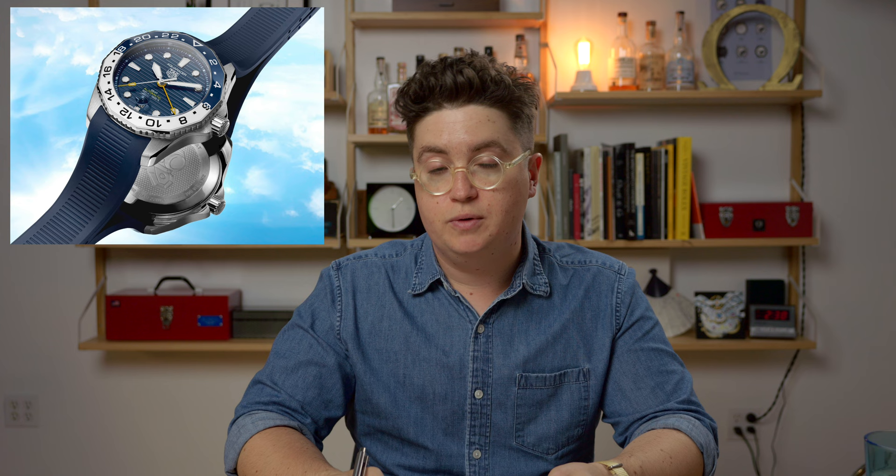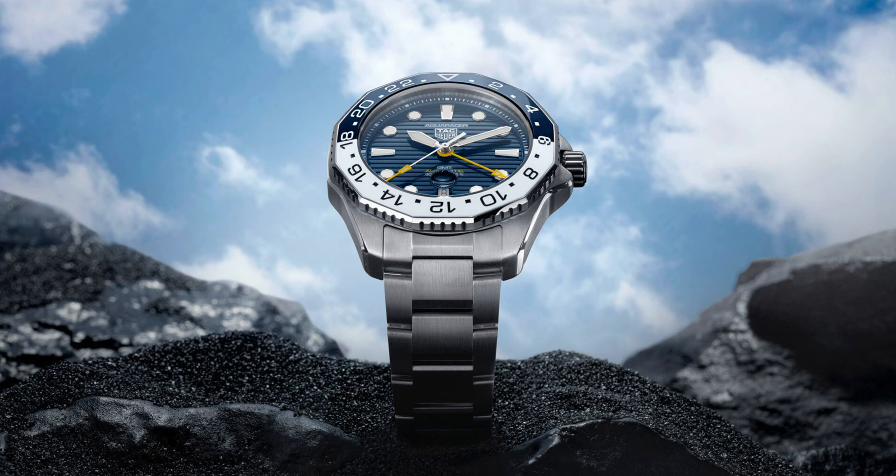It's a nice change from the perhaps overused color combinations of Pepsi and Coke and the others you're likely very familiar with. There are two strap options: a steel bracelet at $3,800 and a rubber strap at $3,500. The rubber strap looks very nice and pulls the horizon line motif from the dial into the strap, fitting really well. Both feature adjustable clasps, which is great so you can make the bracelet or strap a little bit larger through the day for comfort.